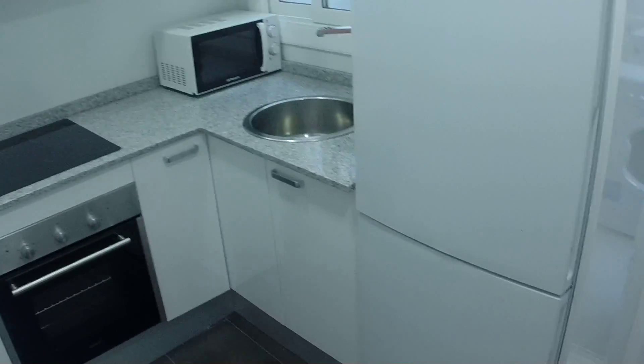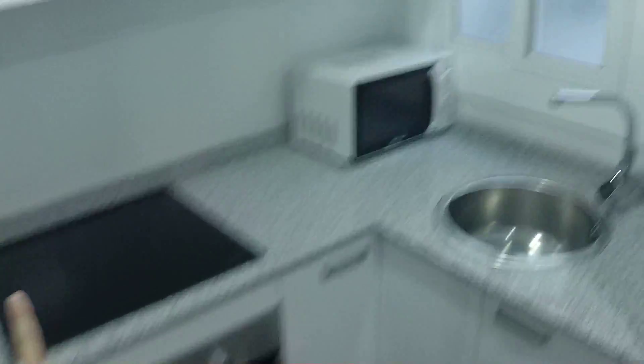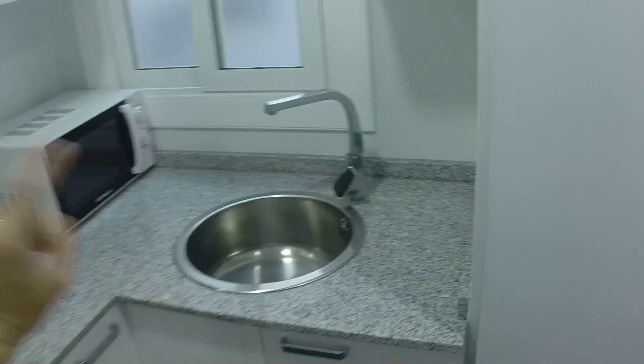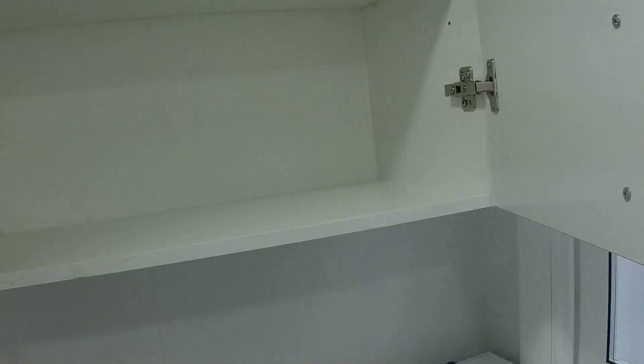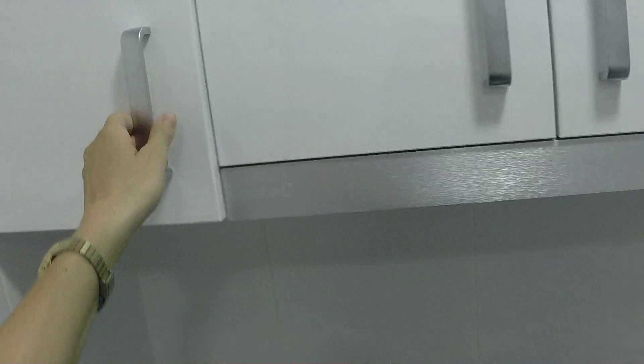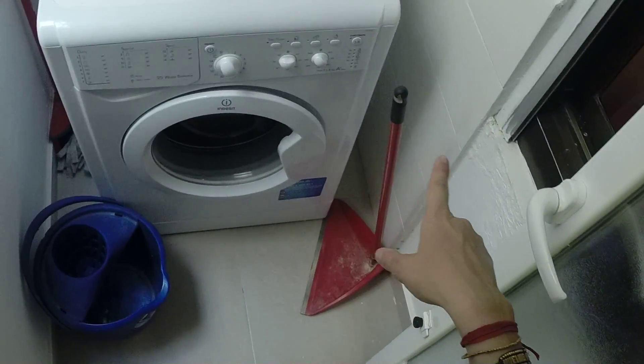So here's the kitchen. We have the oven, the stove, everything is brand new. You have the microwave, the sink, and you have a lot of space, but for now there's no dishes — they will come really soon. Here's the fridge. Over here we have the laundry room, which is the patio where you can hang your clothes, and you have the washing machine here.